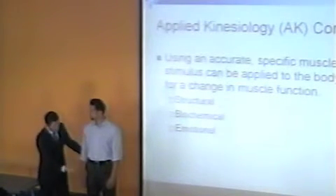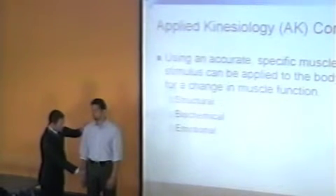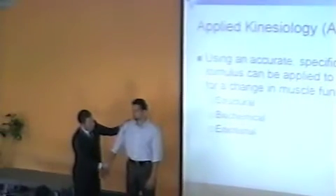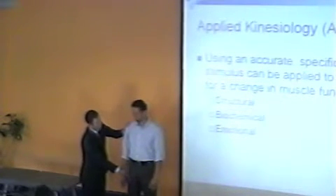We're going to do a test for latissimus dorsi. Turn your hand in here, keep your elbow straight — no cheating. I'm going to pull your arm out towards me; you pull it in towards your hip. Pull. Okay, let's try one more time — come on, this lady's watching. Pull in.